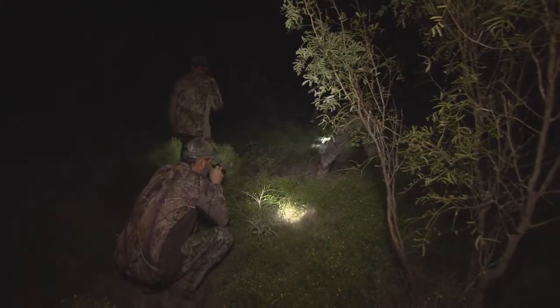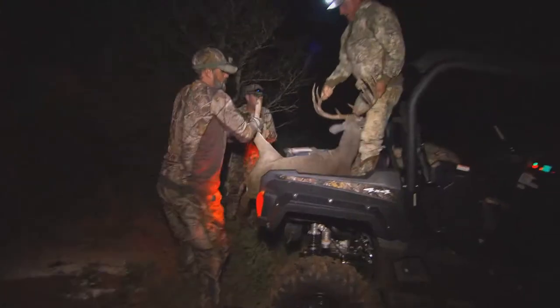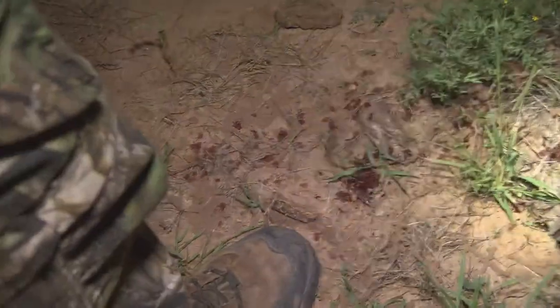For the outdoorsman, flashlights and other forms of lighting are essential for getting things done in the dark. Whether that be preparing a campsite, loading gear, or chasing down the day's kill.